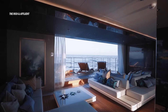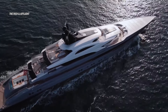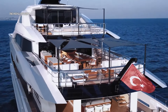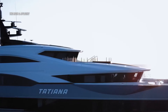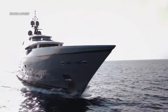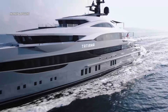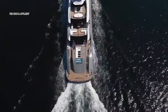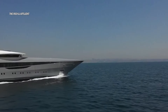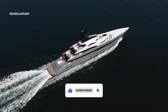That concludes the tour of this amazing yacht. Congratulations to Unique Art Design and H2 for their exceptional work on the design, and kudos to Bilgin for the outstanding execution and build of this incredible vessel. The team's enthusiasm and attention to detail are evident in the yachts they create. If you enjoyed the tour, don't forget to give us a like, subscribe to our channel, and stay tuned for more exciting content!